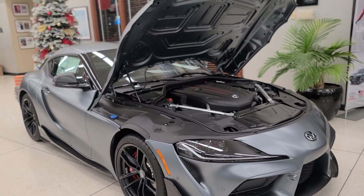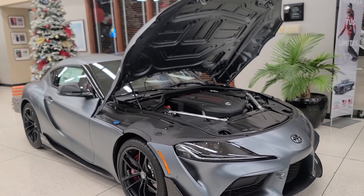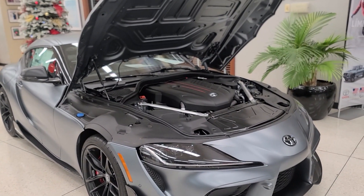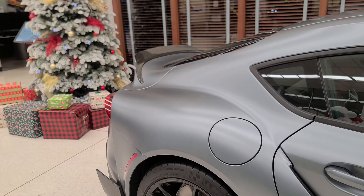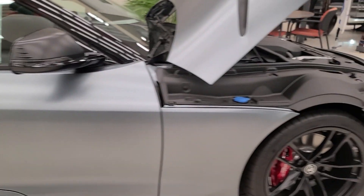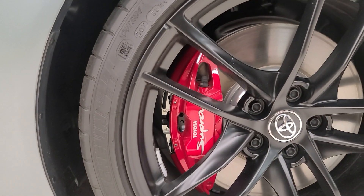The 6-speed manual is highly requested, but Toyota hasn't given it to us yet. Hopefully for the 2023 model, Toyota will give us that 6-speed manual transmission. Continuing on with performance, the Supra is rear-wheel drive with launch control. Up front, we have four-piston Brembo brakes, which say Toyota Supra on them.